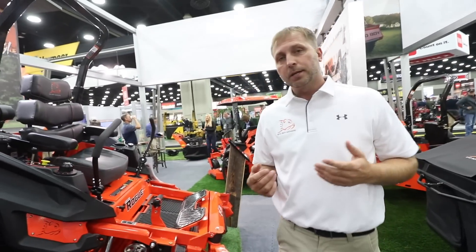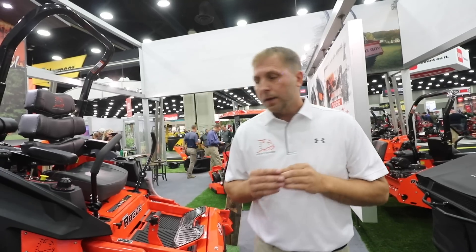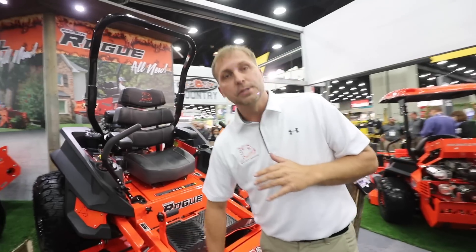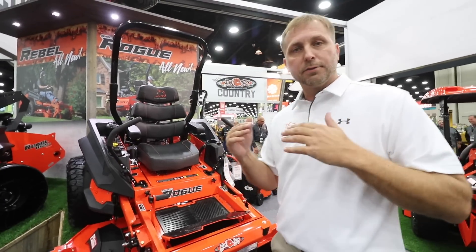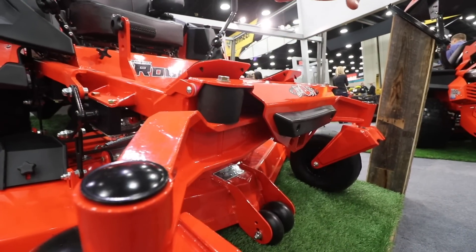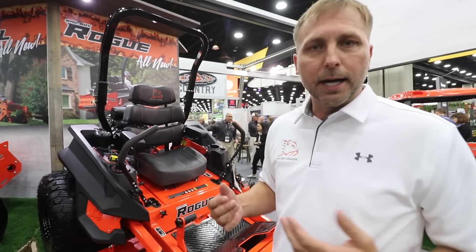But there's something else that's pretty unique about this mower. It's got a three-point suspension system. So what that gives us is about six inches of travel in the rear, and then we've also got isolators in the front that give us about three and a half to four inches of travel in the front. This is going to absorb our impact, and the rear is going to really take that jolt and make that ride better for everybody.